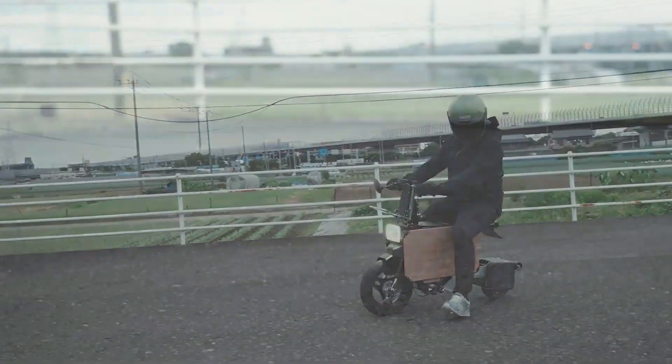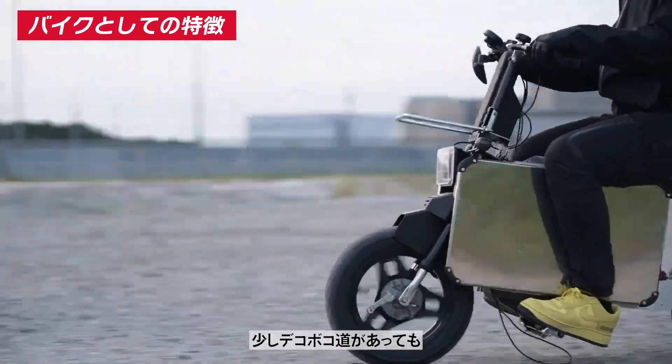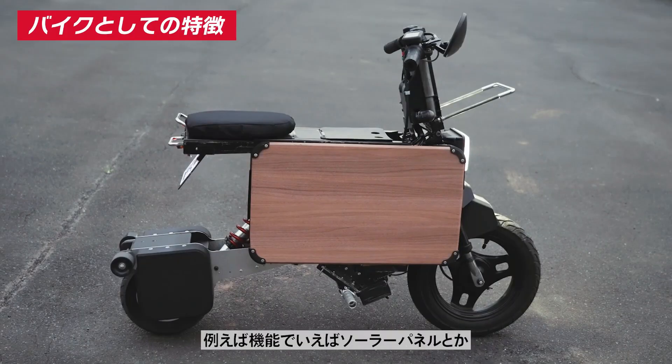Charging up in just three hours from any wall socket, the Tadamel is the ultimate companion for zipping through city streets or tackling that last-mile commute. Convenience, fun, and style all rolled into one.